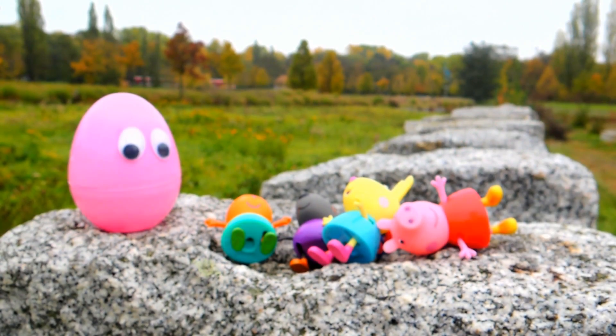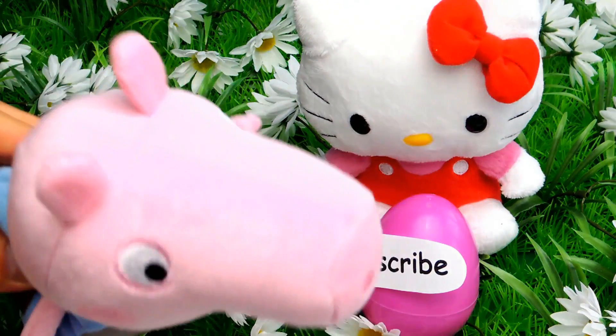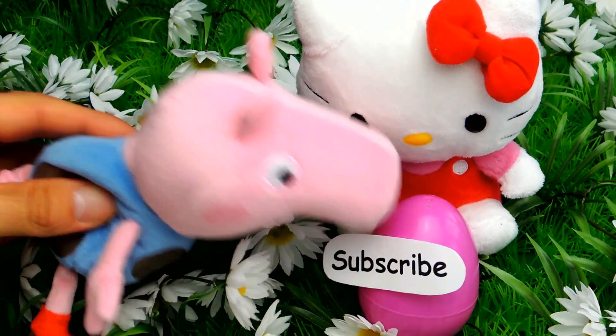My name is Gunnar and next time we will unbox some surprise eggs together. Bye bye!